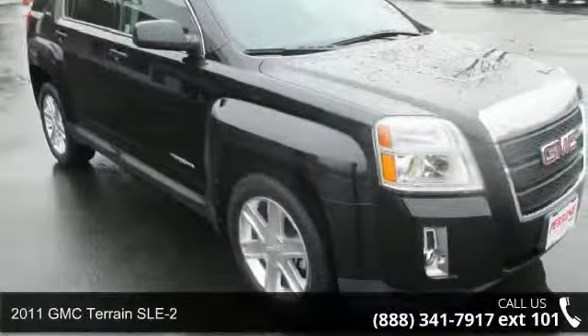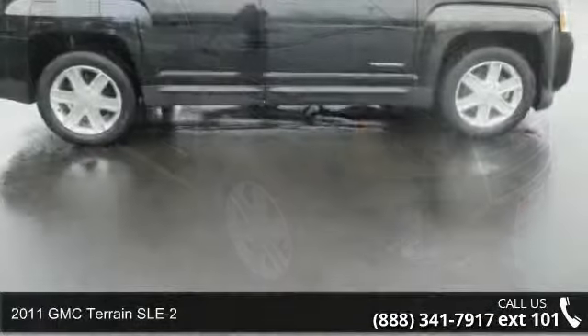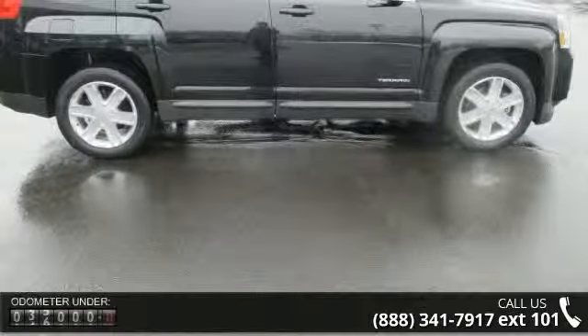Step into the 2011 GMC Terrain SLE2. If you are looking for an automobile with great features, look no further.